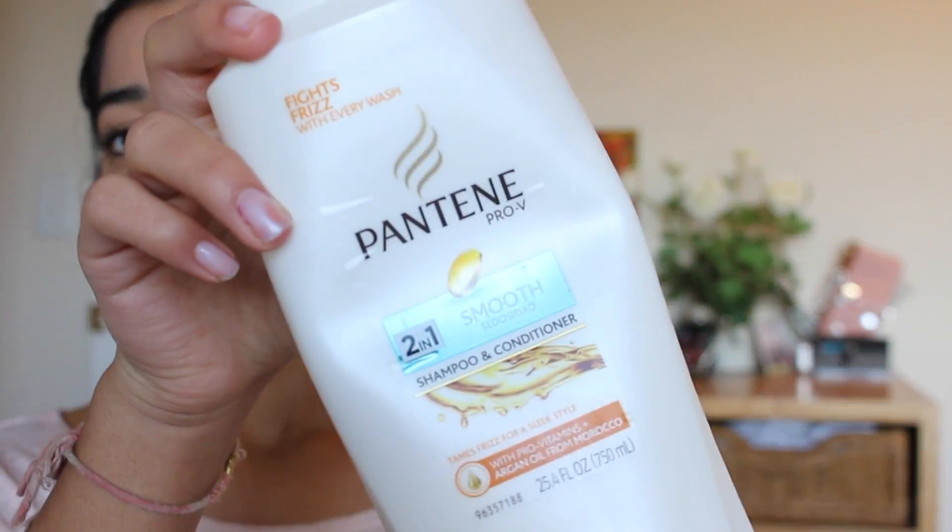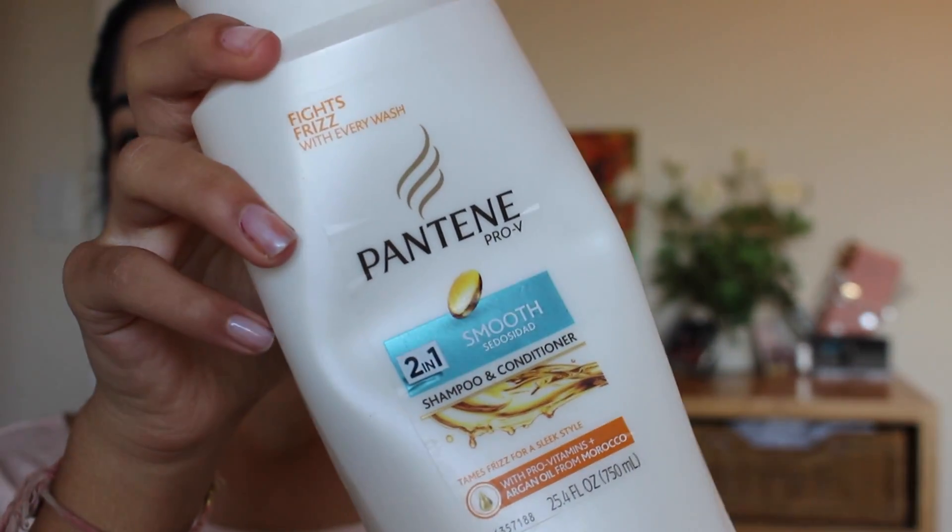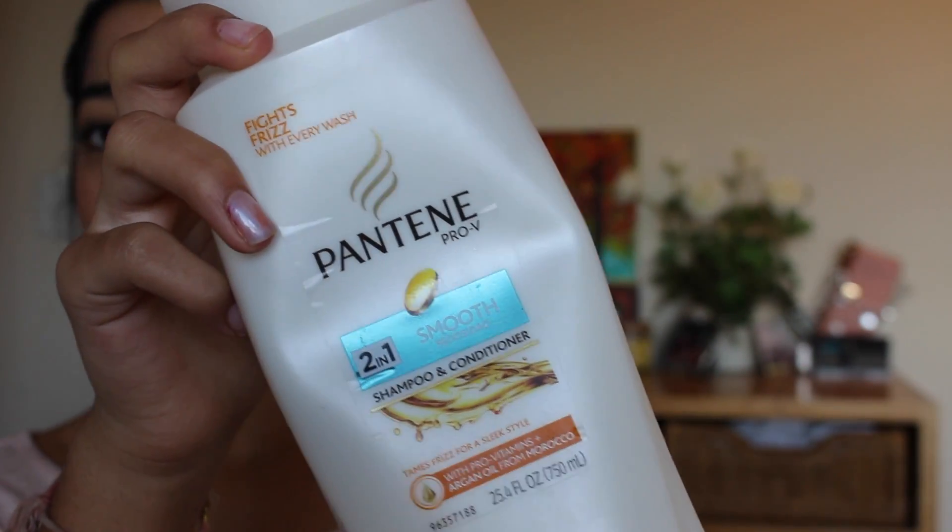Starting from the top down, I'm going to start with the Pantene 2-in-1 Smooth Shampoo and Conditioner. I love this stuff — I mentioned it in my haircare routine, which I will link below. I love it because I am all about efficiency and I don't want any unnecessary products.